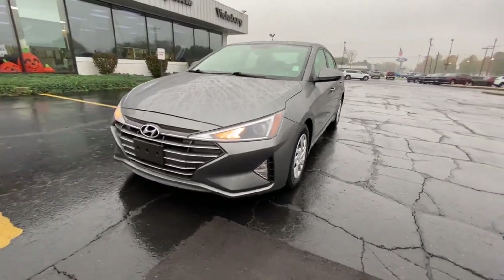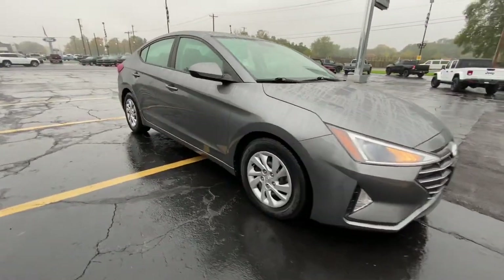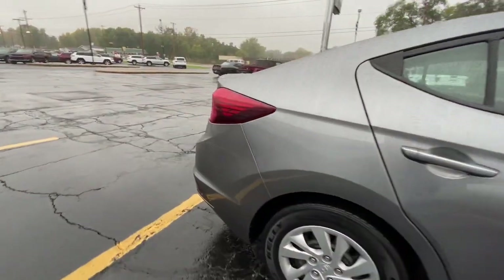Take a moment to check out the 2019 Hyundai Elantra. This vehicle is an outstanding buy with fewer than 100,000 miles on the odometer.